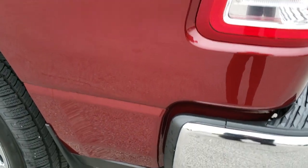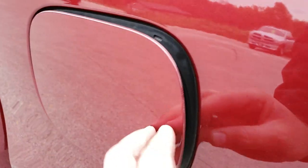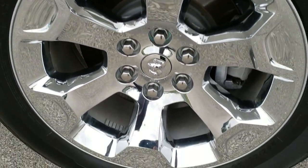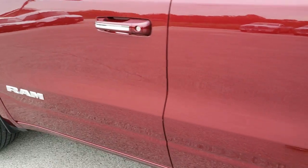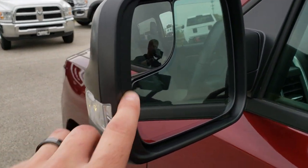And down this side of the truck, just as clean as that passenger side. It does have the capless fuel fill, which is a really nice feature. This rim is in excellent shape as well. Down the rest of this side of the truck, no dents, no dings. Has the heated power mirrors with the built-in blind spot mirror and the directional signals.